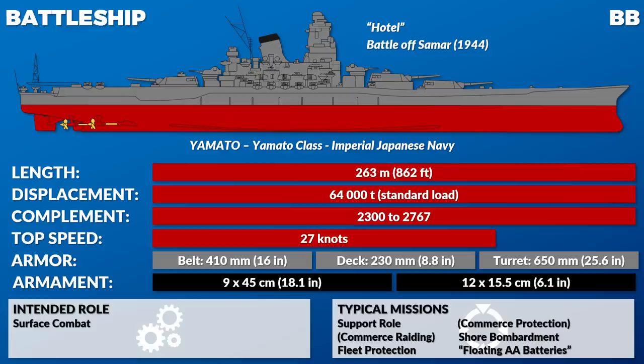The Italian fleet couldn't be used constantly due to fuel restrictions and being the weaker power — using it as a fleet-in-being was probably as well as they could do given those logistical restrictions. And that fleet-in-being forced the British to always consider that the Italians might sortie. A famous comparison is Bismarck versus Tirpitz — Bismarck sortied, caused problems for a short period, and then got sunk. Tirpitz sat in a fjord and soaked up more British resources than Bismarck ever dreamed.